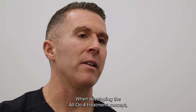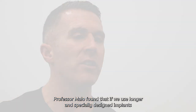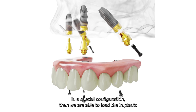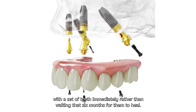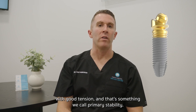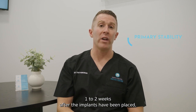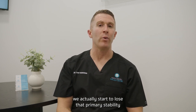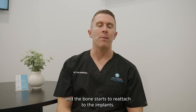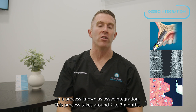When developing the all-on-four treatment concept, Professor Maulo found that if we use longer and specially designed implants in a special configuration, we are able to load the implants with a set of teeth immediately rather than waiting six months for them to heal. The implants are designed to insert into the bone with good tension — something we call primary stability. One to two weeks after the implants have been placed, we actually start to lose that primary stability and the bone starts to reattach to the implants in a process known as osseointegration.